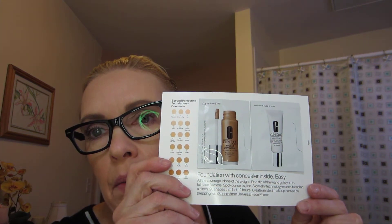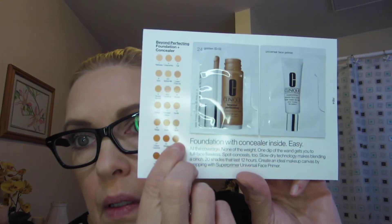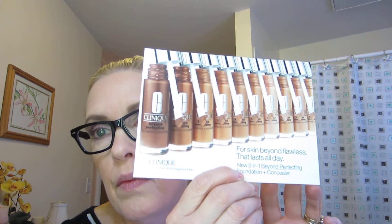The final sample I got was from Clinique — it's the Super Primer and Beyond Perfecting, their foundation and concealer, kind of like the Tarte Foundcealer. Mine came in shade 24 Golden, which is pretty dark, so I don't know if that's going to work for me, but at least I can give it a try on my face and see if it's something I like.